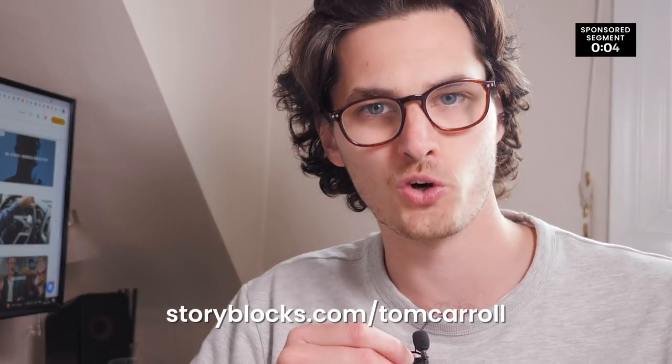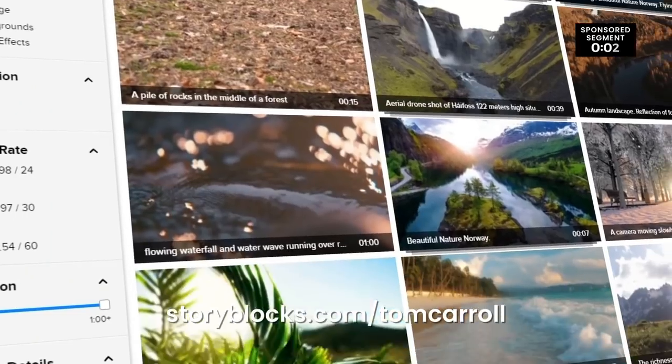You'll be seeing a bunch of their clips throughout this entire video, but you can find out more and sign up for a subscription yourself by clicking the link below or by heading to storyblocks.com/TomCarroll. So here's what I'm going to do — I'm going to create a fake trailer for a fake nature documentary, not a whole feature-length thing because I'm just one guy, using only stock footage from Storyblocks.